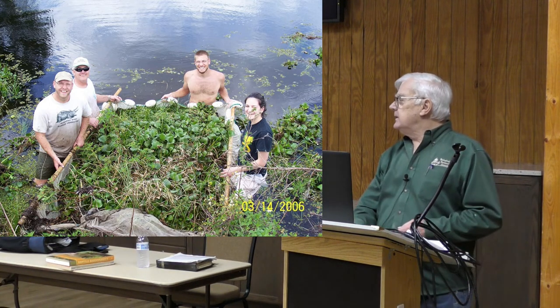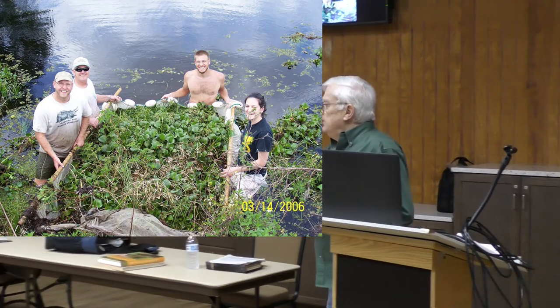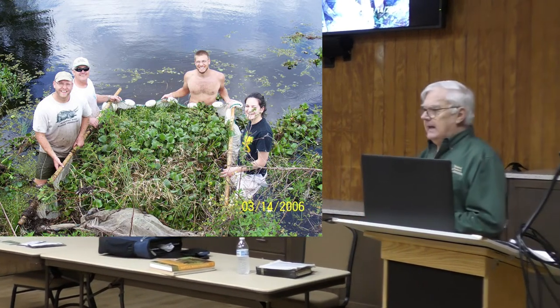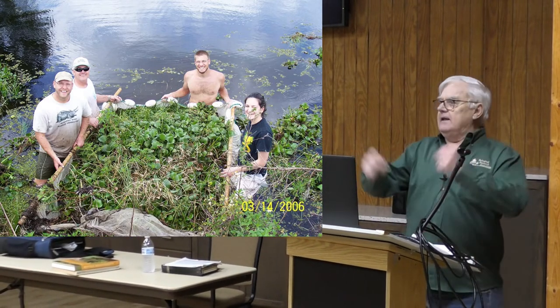Are the hyacinths native to Florida? No, they're native to Brazil — so they're invasive. Yes, absolutely invasive, and I'm going to talk about that in a bit more detail. So you shake the hyacinths out, get down to the bottom, and look around.